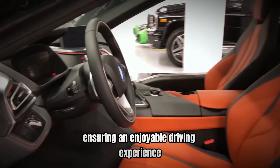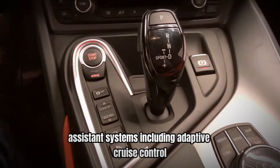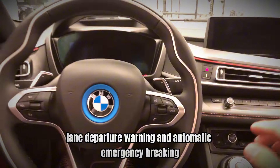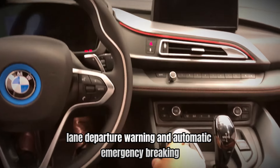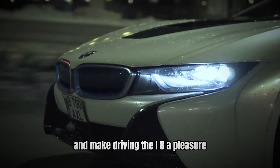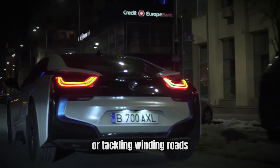The cabin also features a range of advanced driver assistance systems, including adaptive cruise control, lane departure warning, and automatic emergency braking. These technologies enhance safety and make driving the i8 a pleasure, whether you're cruising down the highway or tackling winding roads.